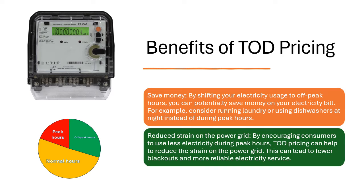Reduced Strain on the Power Grid. By encouraging consumers to use less electricity during peak hours, ToD pricing can help to reduce the strain on the power grid. This can lead to fewer blackouts and more reliable electricity service.